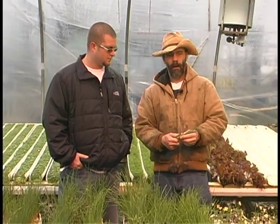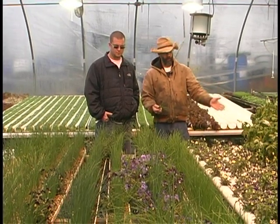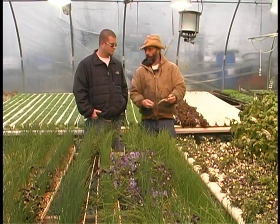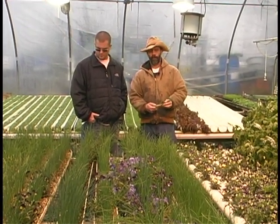Plants here aren't getting hit by large raindrops, birds, or insects that hurt yield and make product unusable to you. There is a huge investment in that we've built this building and we have the energy, monitoring, and technology to make that happen.